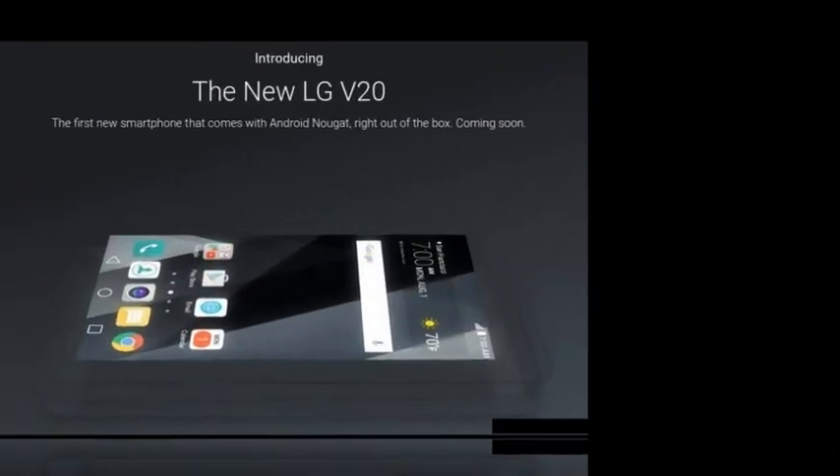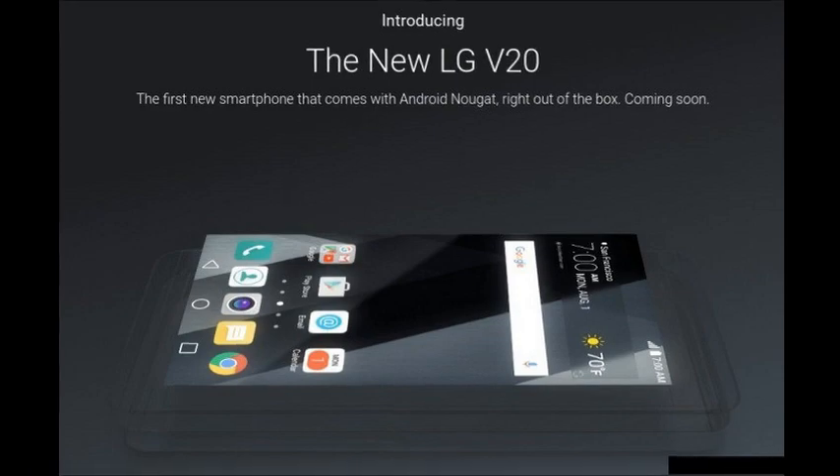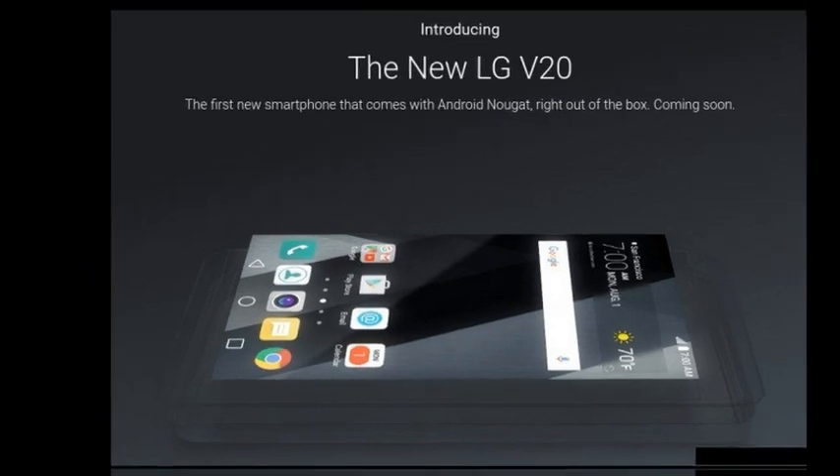Well, yes and no. We've had plenty of supposed sightings of the V20 — the latest in what seems to be a leaked promo video — so its looks aren't that much of a mystery anymore. The situation is different when it comes to specs.